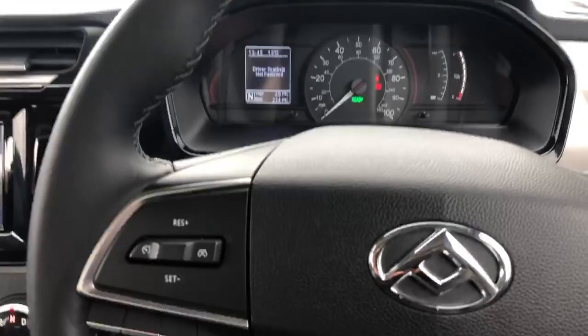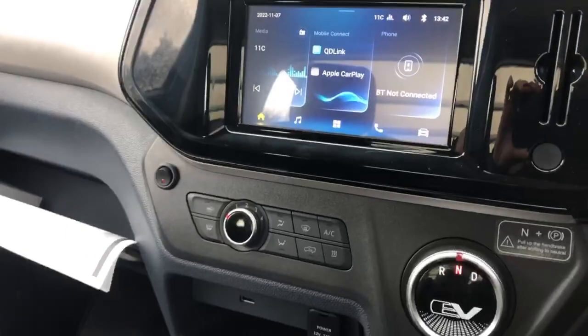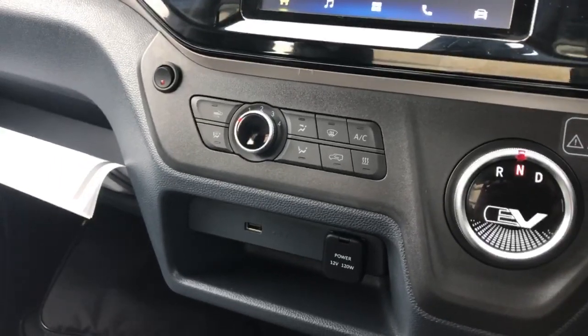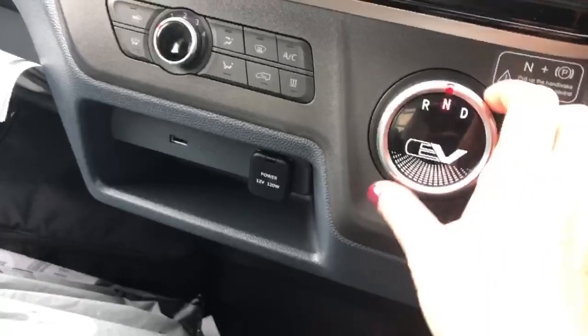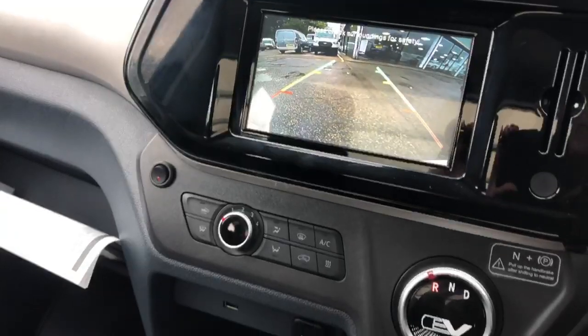This vehicle comes with cruise control. We have a touchscreen with Bluetooth and radio. It comes with air conditioning as well as a USB input and a 12 volt. Once the vehicle is in reverse, the camera comes up here, and this is an automatic gearbox.